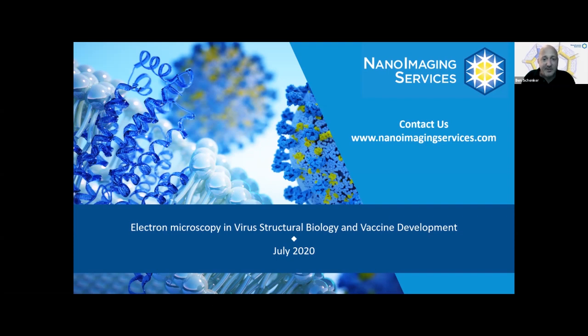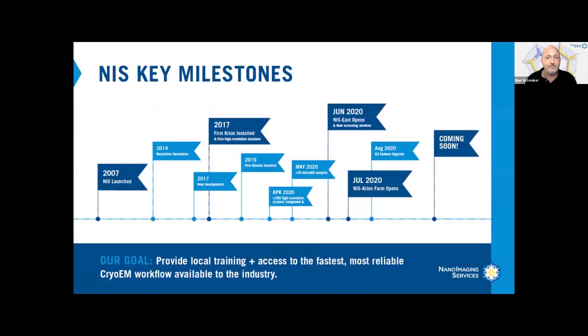Feel free to submit your questions using the Q&A box at the bottom of your screen at any time. Nanoimaging Services was founded in 2007 by Bridget Carragher and Clint Potter to provide electron microscopy imaging services to the pharmaceutical and biotech industry.